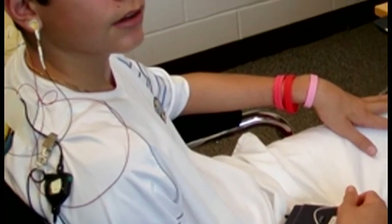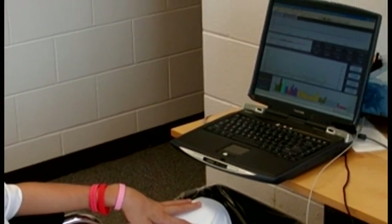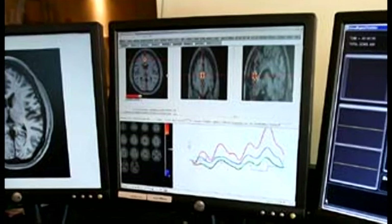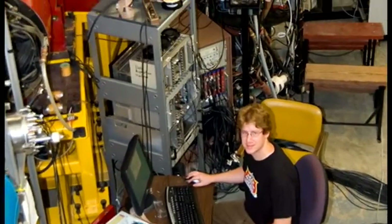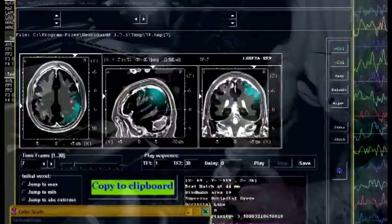You may ask: if neurofeedback is so effective, why isn't it more widely used by practitioners? Until now, you needed to be fully trained in all the technical details of EEG biofeedback to administer sessions. The situation was analogous to having to become an auto mechanic before you could drive a car.